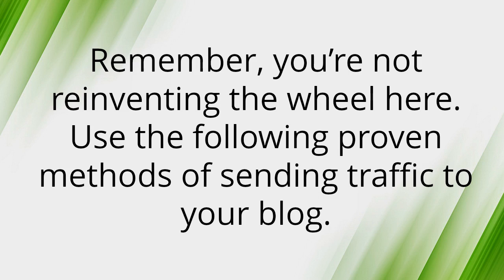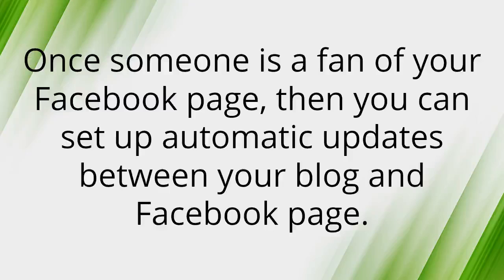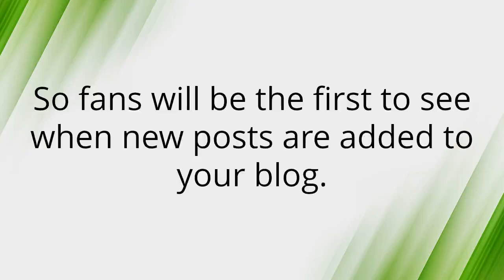Number one: Facebook is one of your best choices for sending traffic. You can set up a new page in about five to ten minutes and it's simple and free. But this isn't the best part — once someone is a fan of your Facebook page, you can set up automatic updates between your blog and Facebook page, so fans will be the first to see when new posts are added.